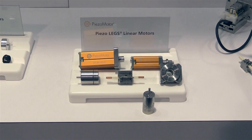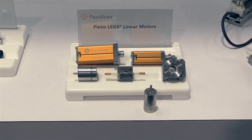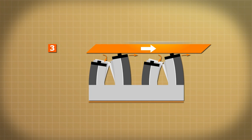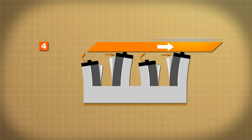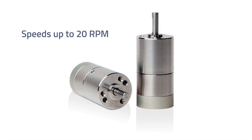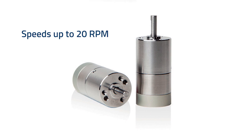The PiezoMotors, both our rotary and our linear versions, are working on the same principle. Internal piezoelectric actuators that elongate and bend to move the preloaded drive ring connected to the shaft. This unique walking principle allows for extremely small but distinct increments, and by taking thousands of steps per second it's possible to get speeds up to 20 RPM.